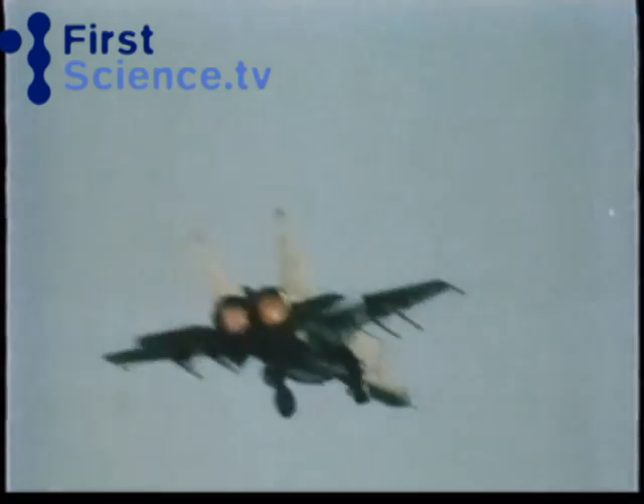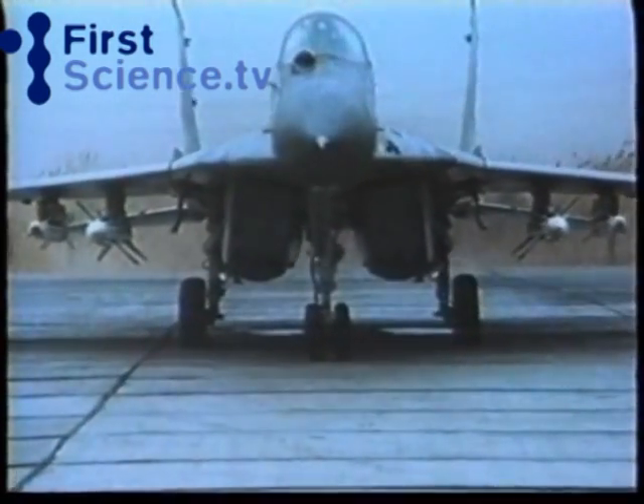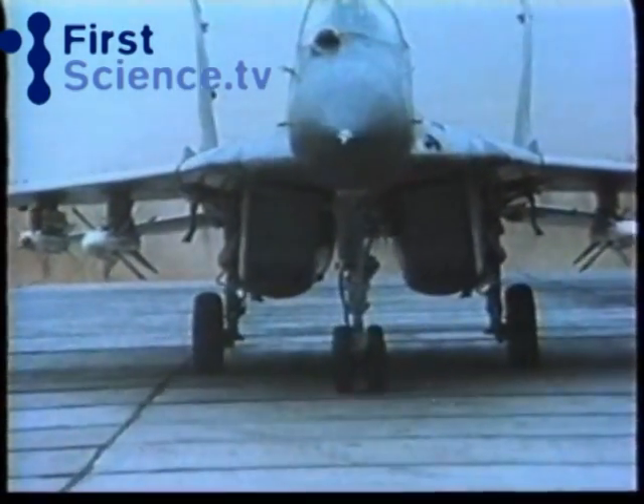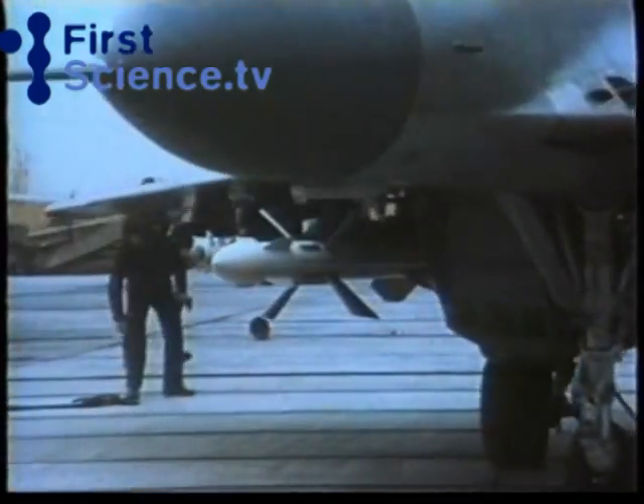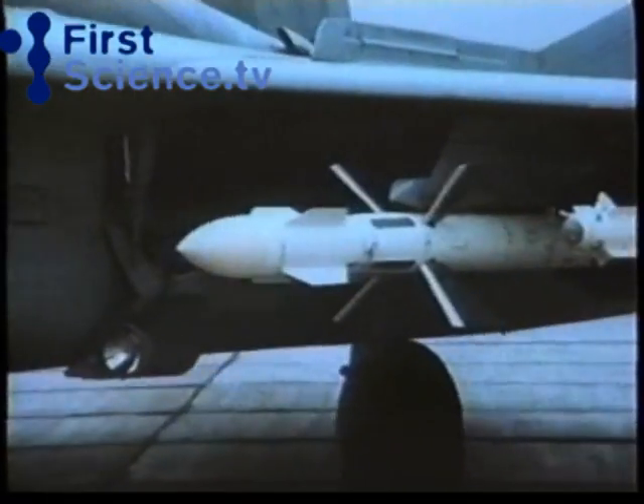The Russians were not slow to realise the need for a response to the F-15 and F-16 and went a long way towards catching up with the Americans with two new fighters of their own, the MiG-29 Fulcrum and the Su-27 Flanker.